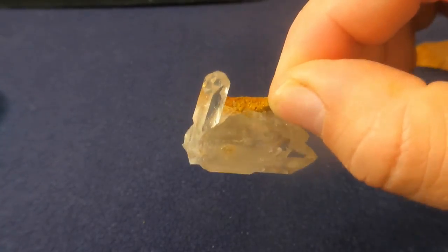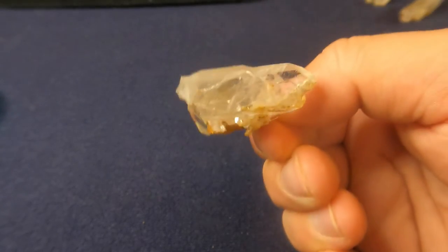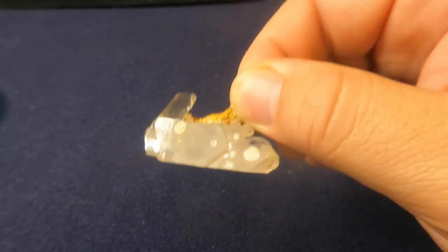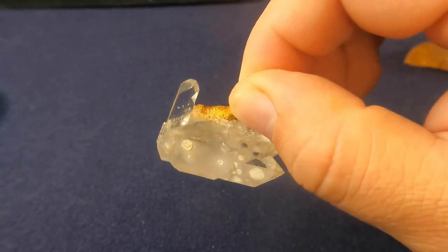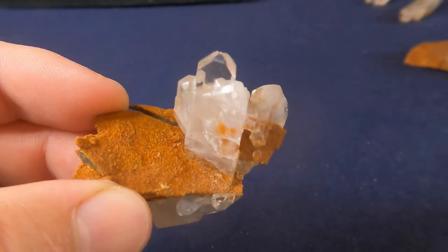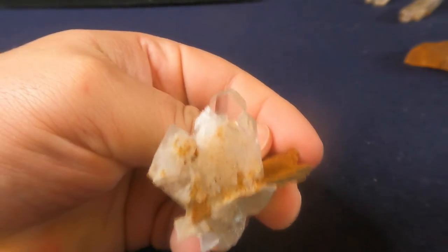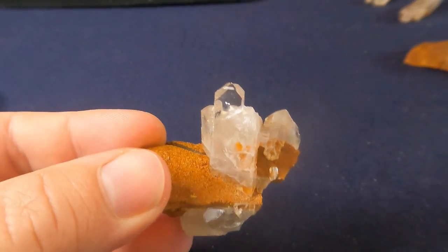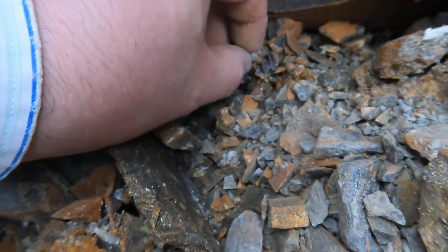Here's this one cleaned off — beautiful crystal on the top, a bunch of them growing together down here. Really cool. There are little white splotches on it — there's probably some calcite on it. Here's this beautiful one cleaned off — look at that, just beautiful. Lots of broken crystals — I wonder if I might be able to piece some of these back together.